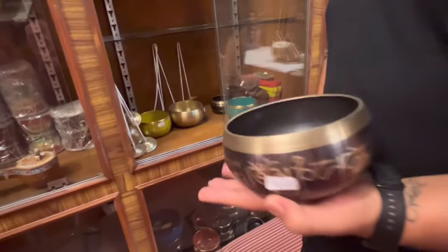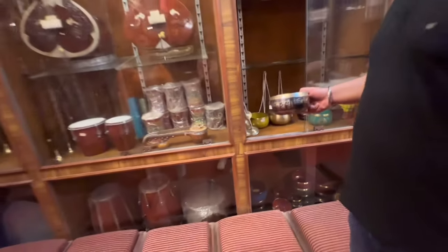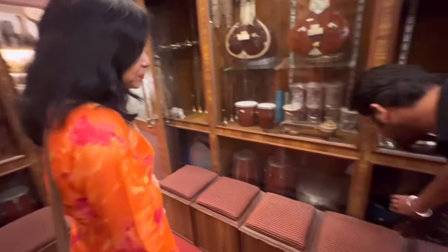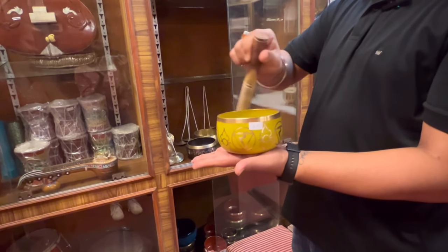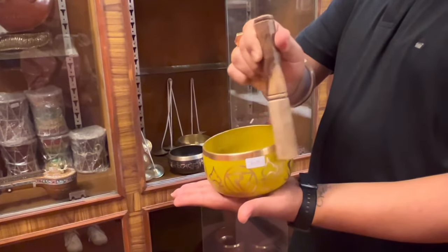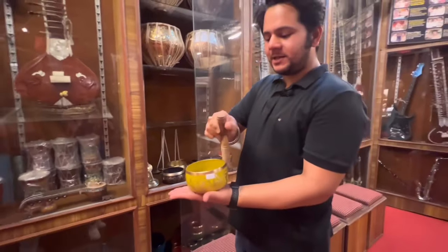This is a unique instrument called the Singing Bowl. You strum it with a wooden stake and play it — you hear the vibrations out of this. It is very good for the house, very auspicious. The sound is very healing. It's actually the vibrations that heal your mind.